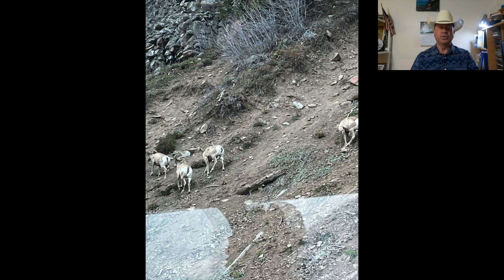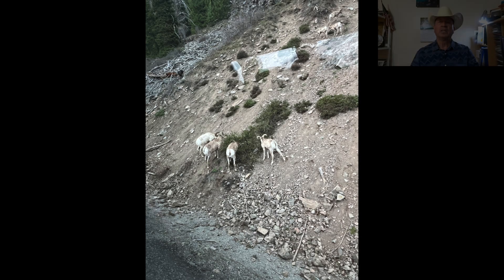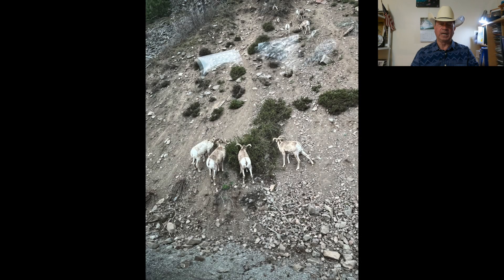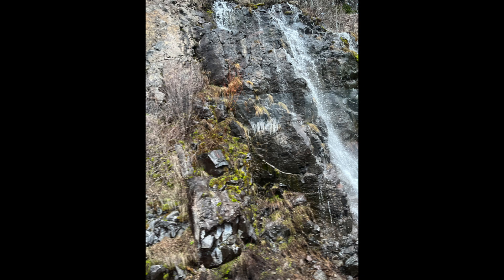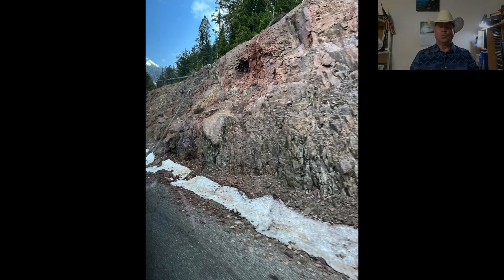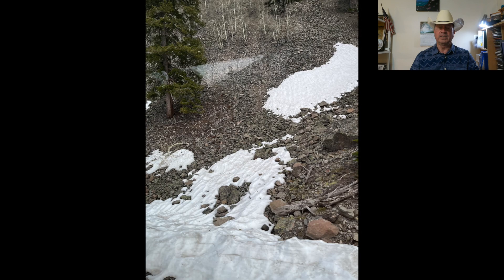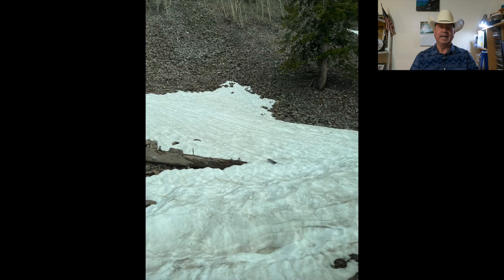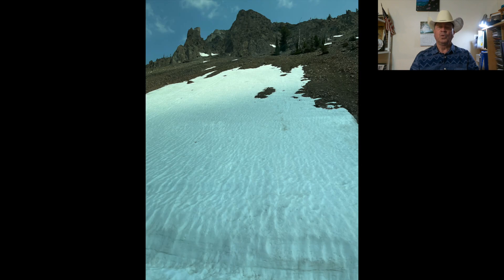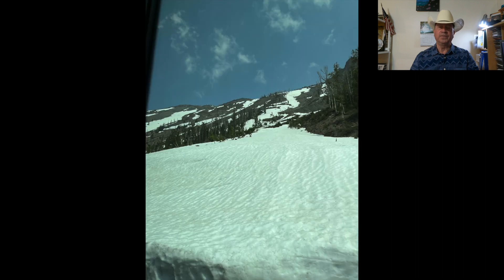Then we ran into a group of pronghorn grazing upon a mountainside — stay tuned for the bison coming up later in the video. We were amazed at the snowpack, as when we left Texas it was already in the 80s to 90s. We're just not accustomed to having or seeing snow after February.